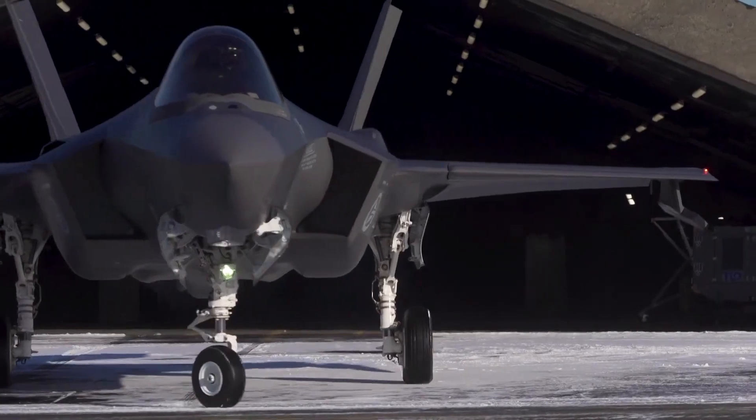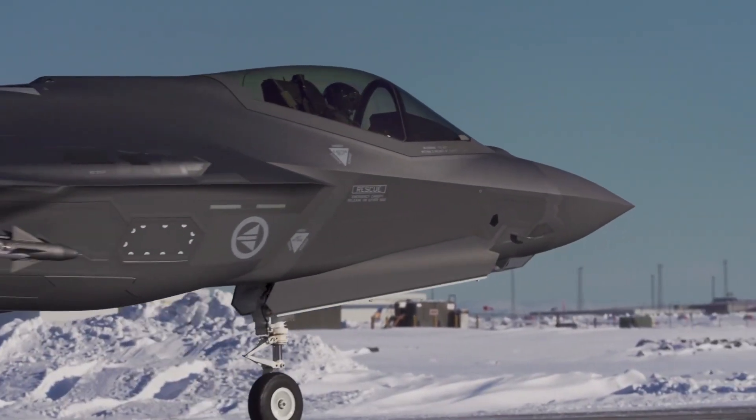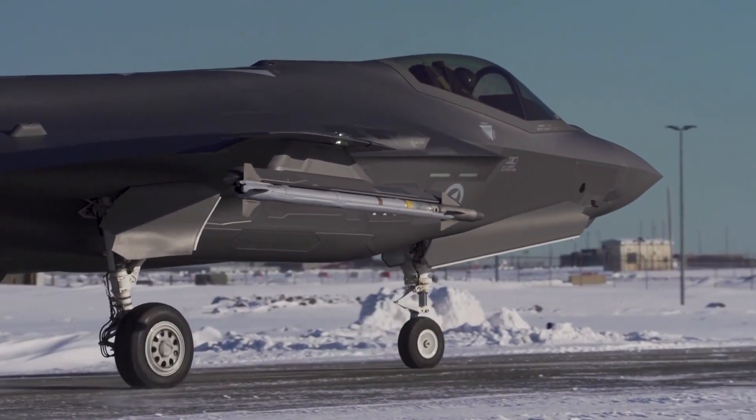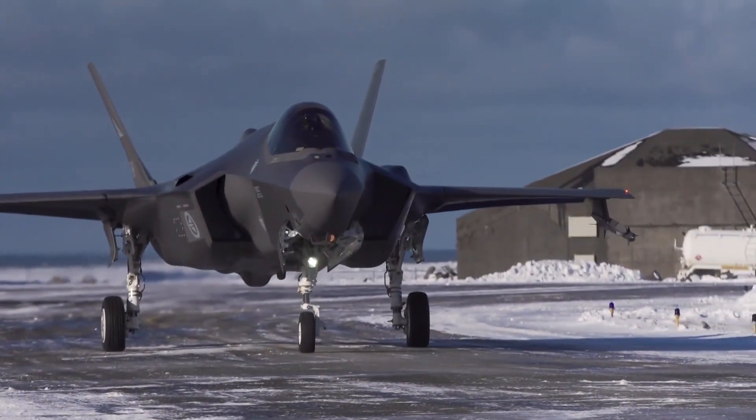Designed to excel in air-to-air combat, ground attack, and intelligence, surveillance, and reconnaissance (ISR) missions, the F-35 represents a significant leap forward in military aviation technology.